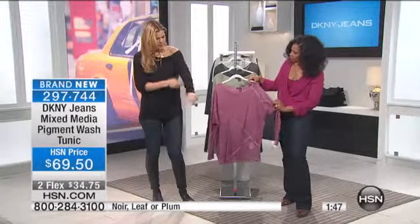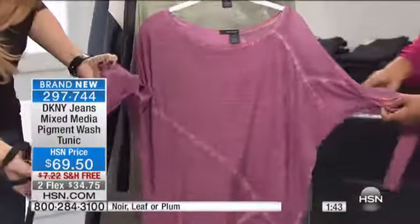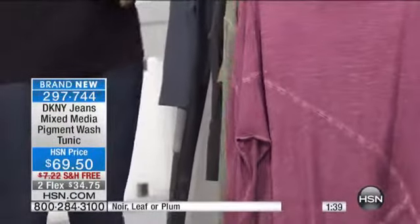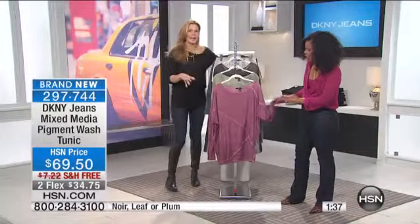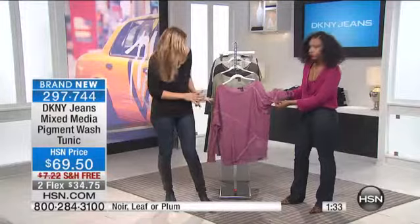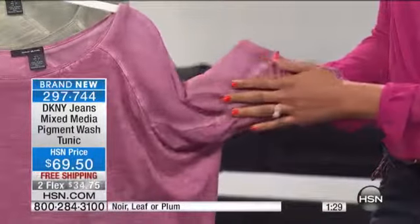What I also love is that this has got a nice — you can really see it better here. The sleeves are not too baggy. The sleeves are easy to push up, they're not too baggy. I love it. The seams are incredible. Look how graphic.